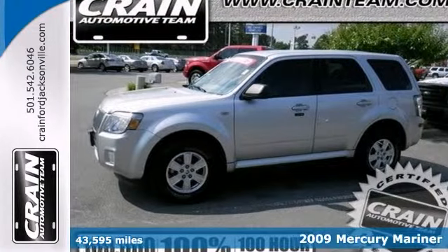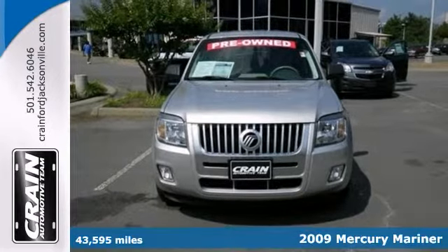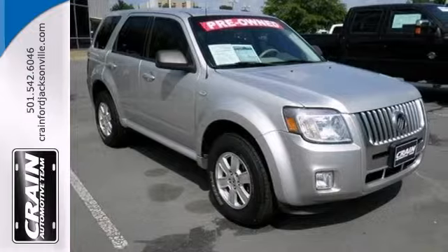You're going to love this 2009 Mercury Mariner. With exceptional mileage, options and power, you'll insist on driving it on all of your outings and you won't want to leave it.